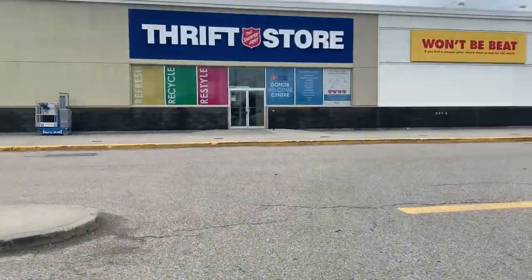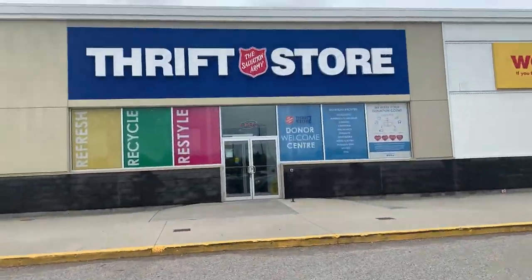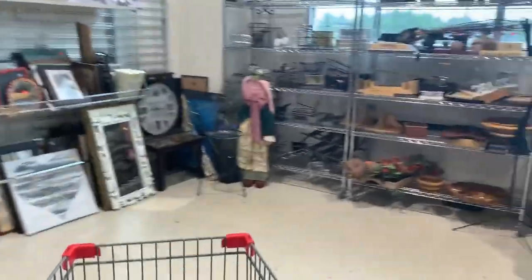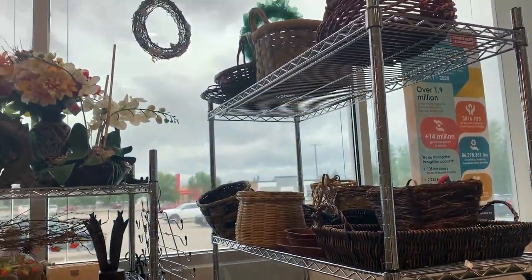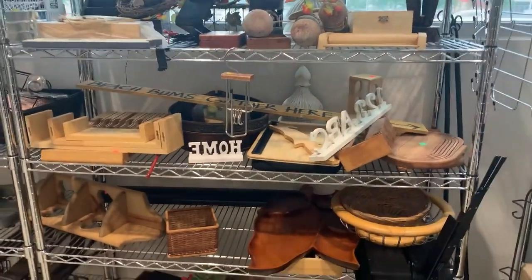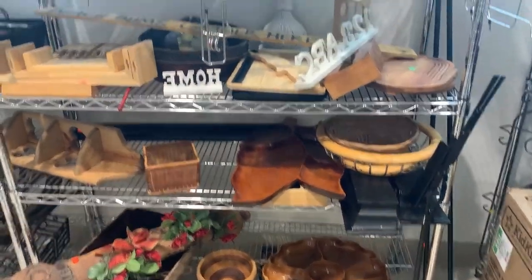Here we are at my local thrift store — the Salvation Army. It's a small little store but every time I come to town I've got to check it out. Here we are in the wood section with baskets, and I'll show you what I buy and what I can expect.